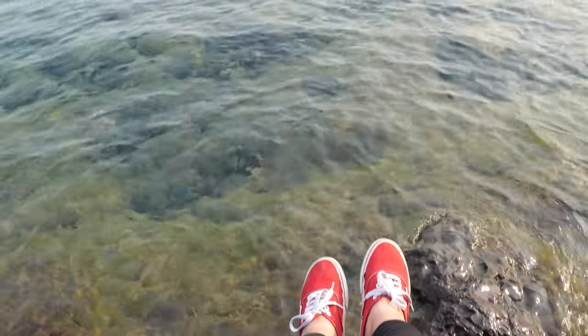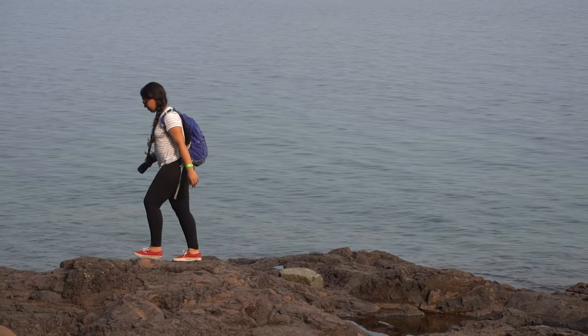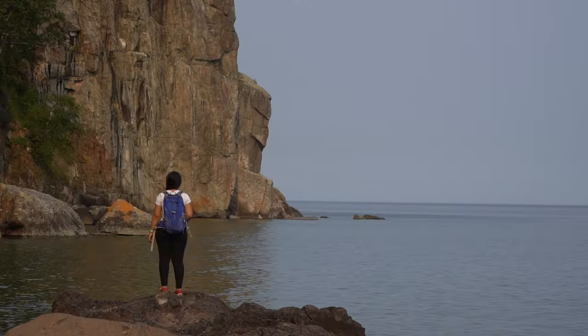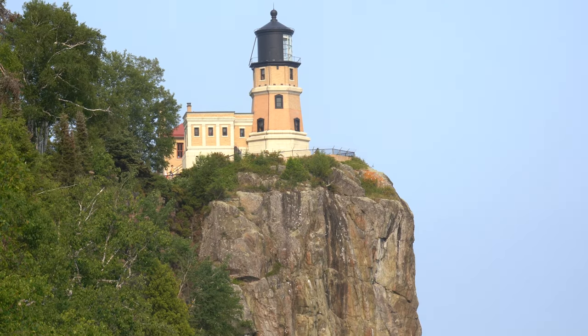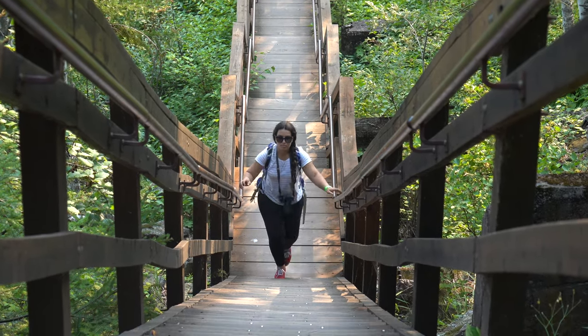There it is — that's the Split Rock Lighthouse right behind me! These steps have got me sweating — they are pretty steep. This is where the old tramway used to be, so it was pretty neat to go down this path, but I'm glad I had some water.